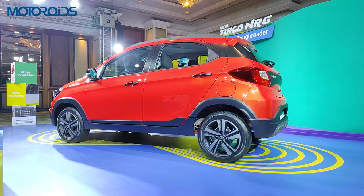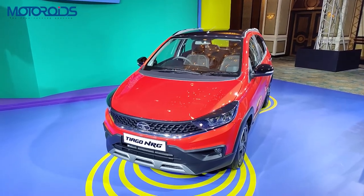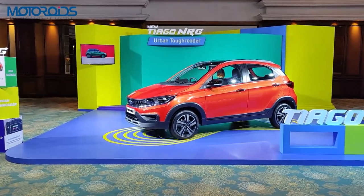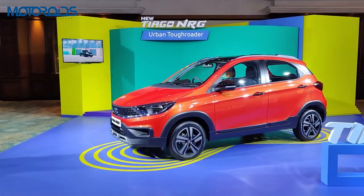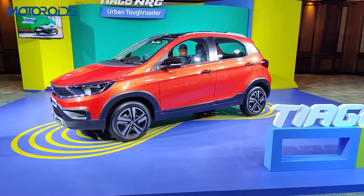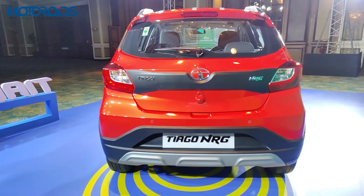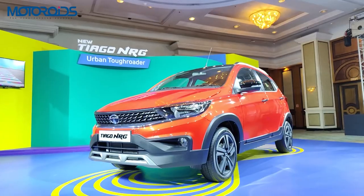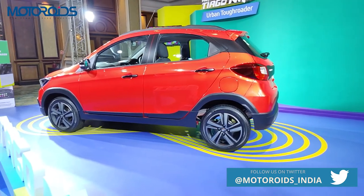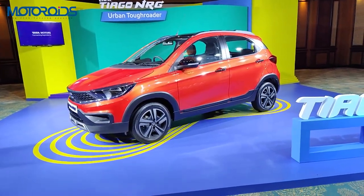Mechanically there are no changes in the NRG — the engine is shared with the regular Tiago. It is the same 1.2-litre BS6 Revotron petrol engine producing 86 PS of power and 130 Nm of torque, mated to a 5-speed manual, with an AMT option also available. There is no diesel option. The claimed petrol efficiency is about 23 km/l, while in the real world you can expect 18 to 20 km/l.